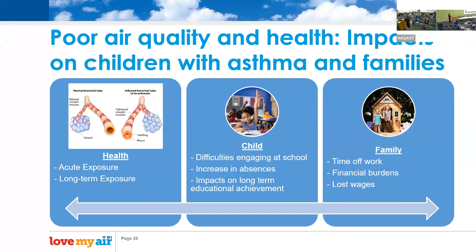Air quality has acute and long-term exposure impacts on children with asthma — they're distracted, may not feel well, visit the nurse's office, miss lessons, or stay home, which compounds impacts on their ability to engage at school and has long-lasting effects on their overall success. For their families, there's time off work to care for children, doctor's appointments, and financial burdens.